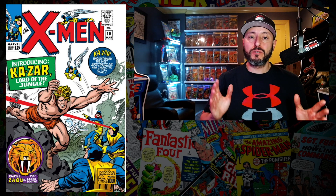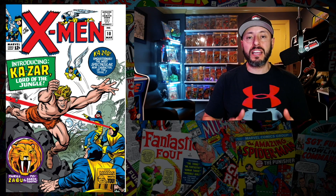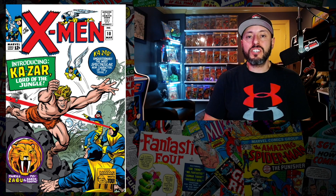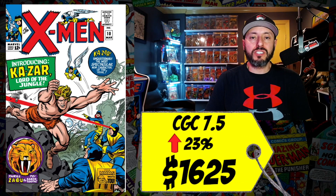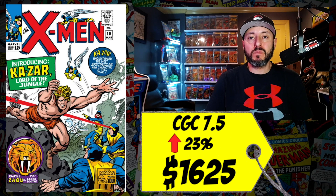At number 10 this week is Uncanny X-Men number 10, the first appearance of Ka-Zar — his first Silver Age appearance. There's a rumor that Disney is developing a Savage Land project. I remember when I was a kid people would bring me comics all the time and a lot of them unfortunately were Ka-Zar comics, and I could not figure out why. Regardless, a CGC 7.5 recently sold last week for $1,625.